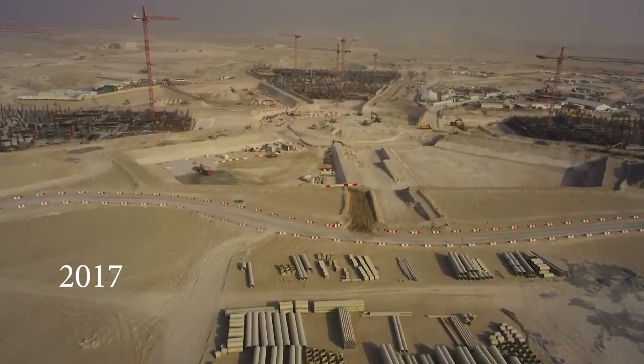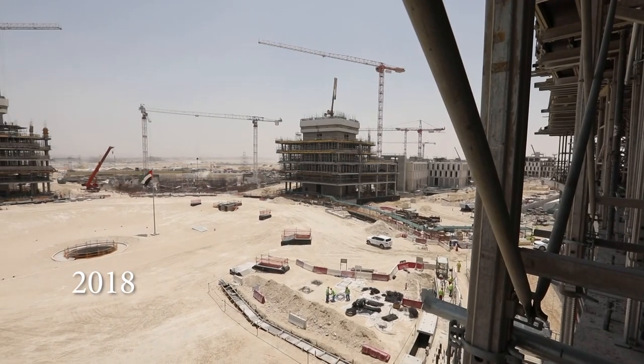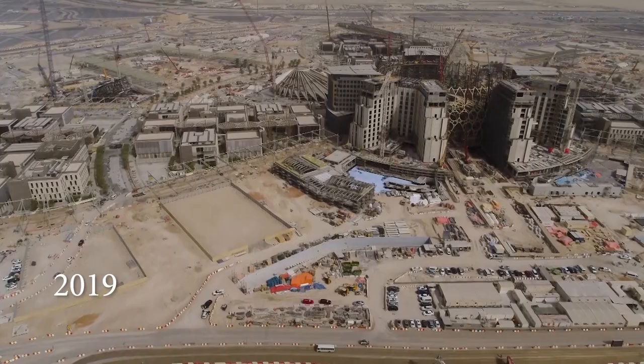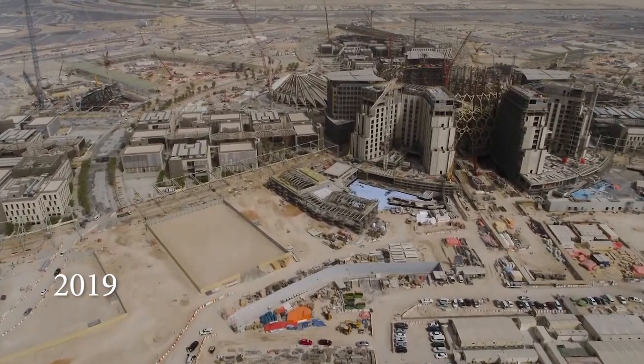I hope I can find the right words to express this journey that started in Al-Wassan on the 20th of July 2018, when we first installed the first piece of steel on this project.